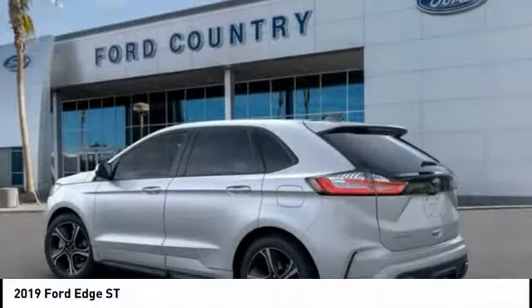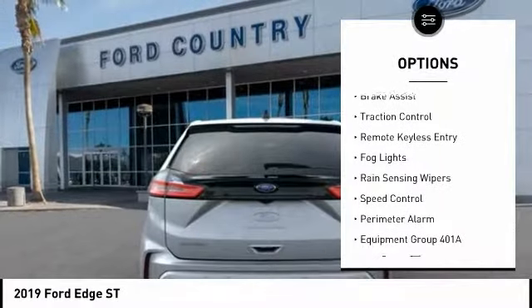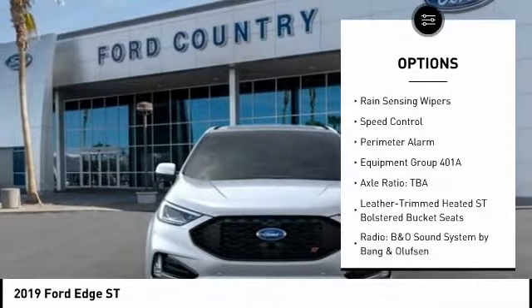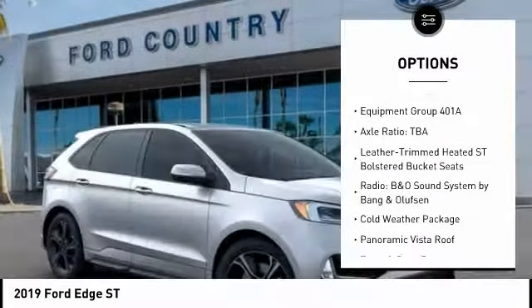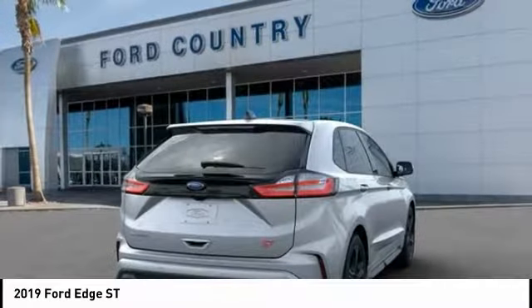Here are some of this vehicle's great options: electronic stability control, alloy wheels, power liftgate, brake assist, traction control, remote keyless entry, fog lights, rain sensing wipers, speed control, perimeter alarm.